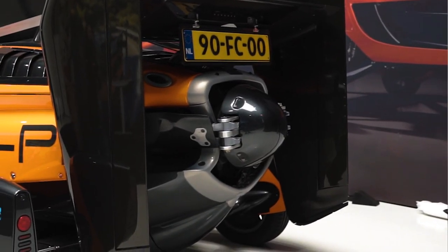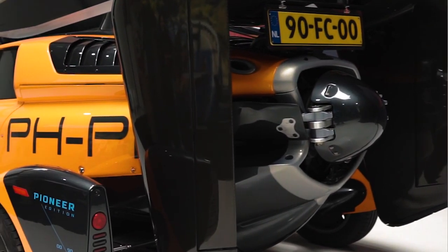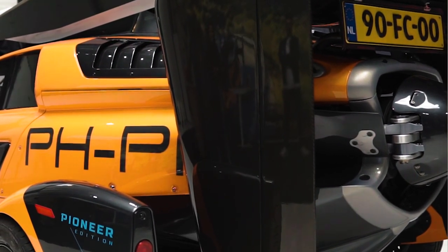The PAL-V Liberty does actually have a license plate for the road and in the air — one license plate on the back and one on the side — which basically makes your vehicle registered for both road and air use. Not only does it need two different license plates, but it also needs two different insurances. PAL-V made an insurance that's actually one policy and it covers both: when you're a car and when you're a plane.